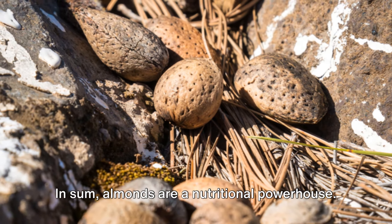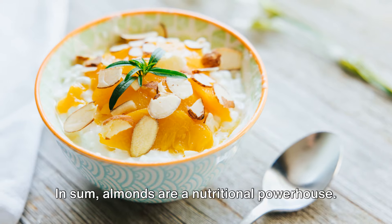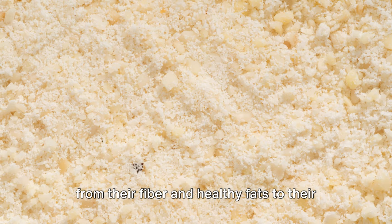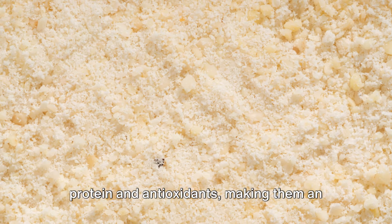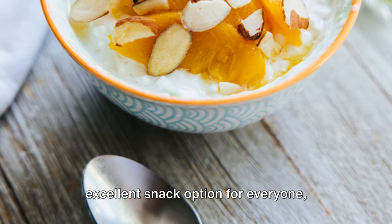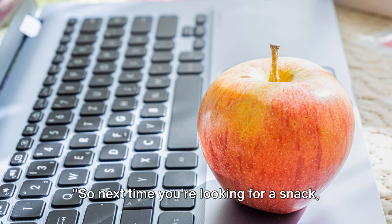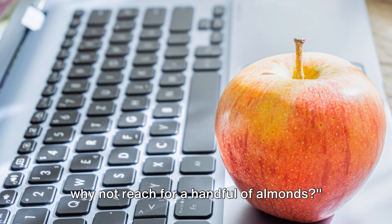In sum, almonds are a nutritional powerhouse. They offer a plethora of health benefits, from their fiber and healthy fats to their protein and antioxidants, making them an excellent snack option for everyone, regardless of your dietary needs or preferences. So next time you're looking for a snack, why not reach for a handful of almonds?